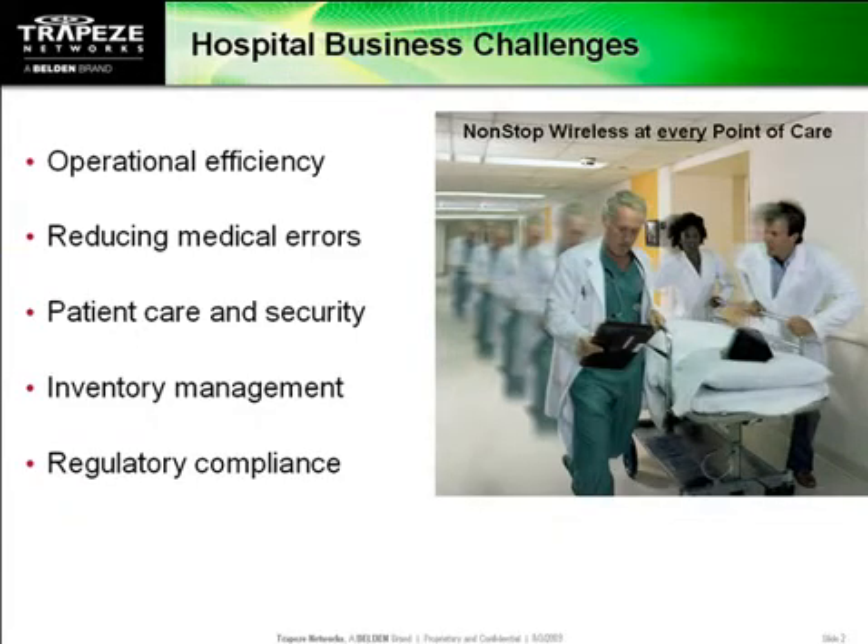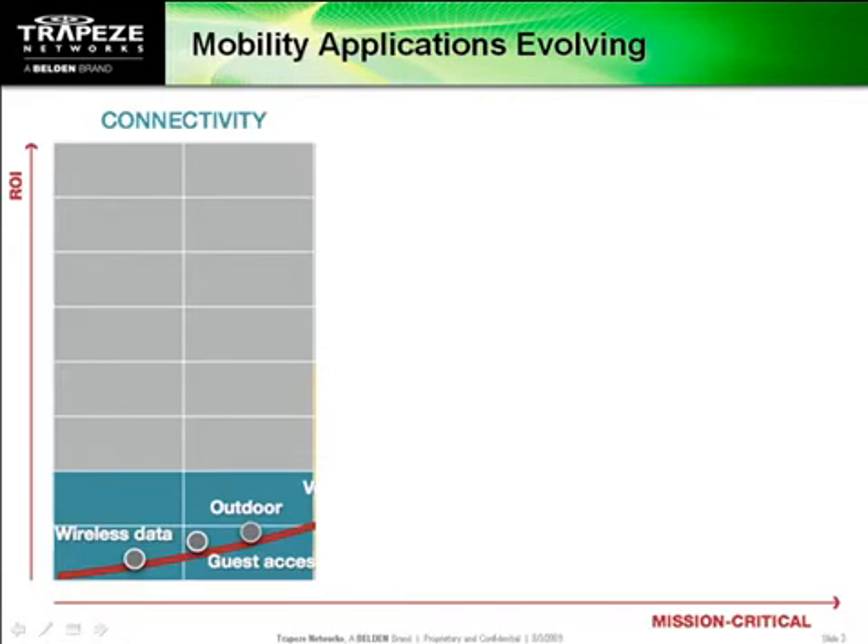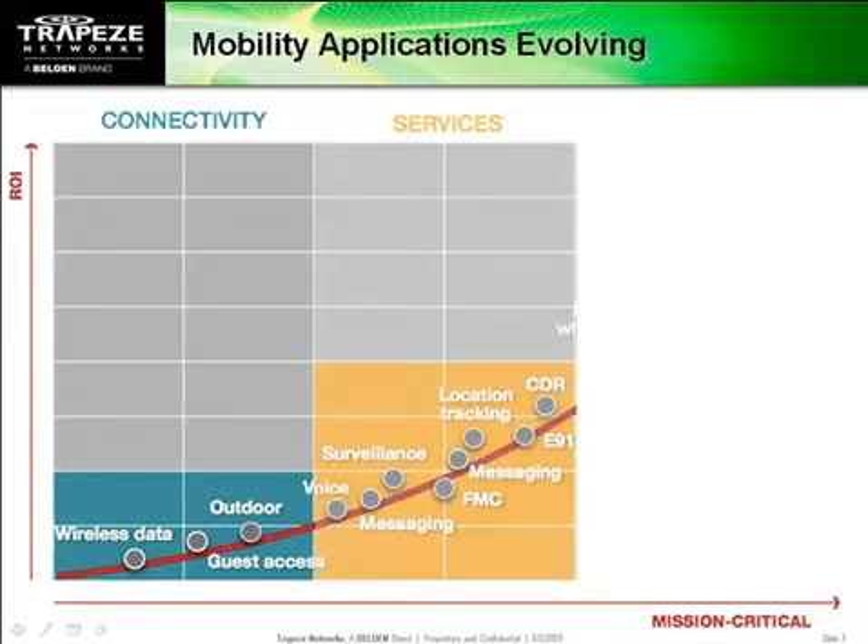All over the world, hospitals are digitizing health care and wireless networks are a critical factor in their success. But in order to implement EMR or CPOE successfully, clinicians need more than basic wireless connectivity. They need reliable wireless connectivity at every point of care.